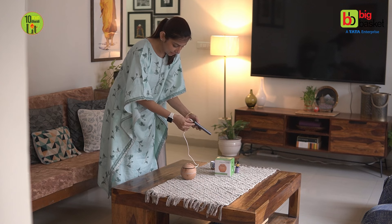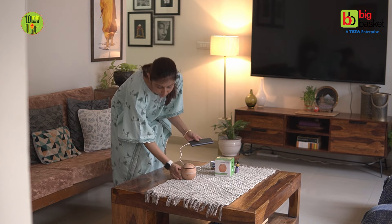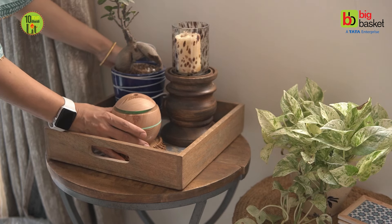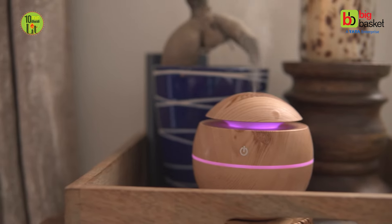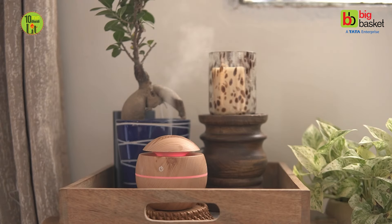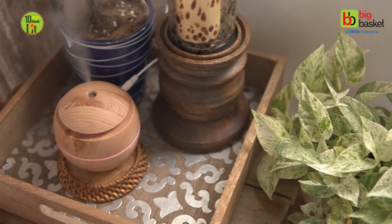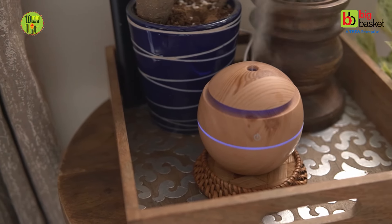Main ise power bank ke saath connect karungi, jisse ki main ise apne ghar ke kisi bhi kone mein place kar sakti hun. That's it! Your room will quickly become an inviting aromatic space. This humidifier is compact, portable and super stylish. Also, its wooden color will blend seamlessly into any decor. The beautiful color-changing lights look stunning both day and night, and this is definitely an added advantage.